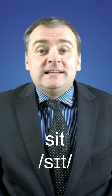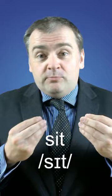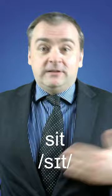Sit is a verb — to sit — and it means to rest your body with your back straight and your bottom on something, normally a chair.